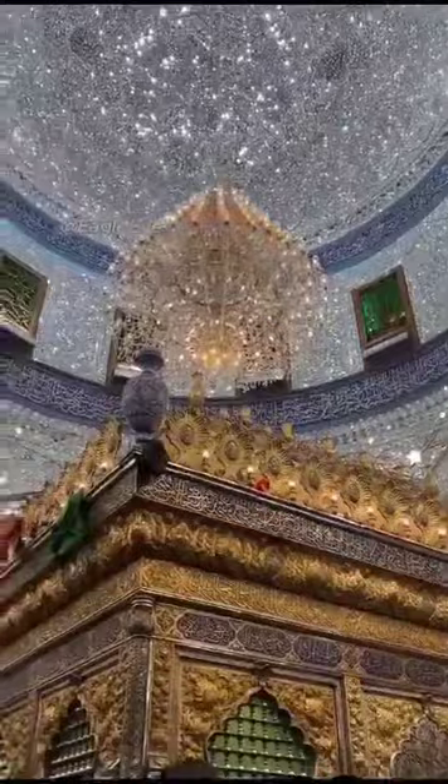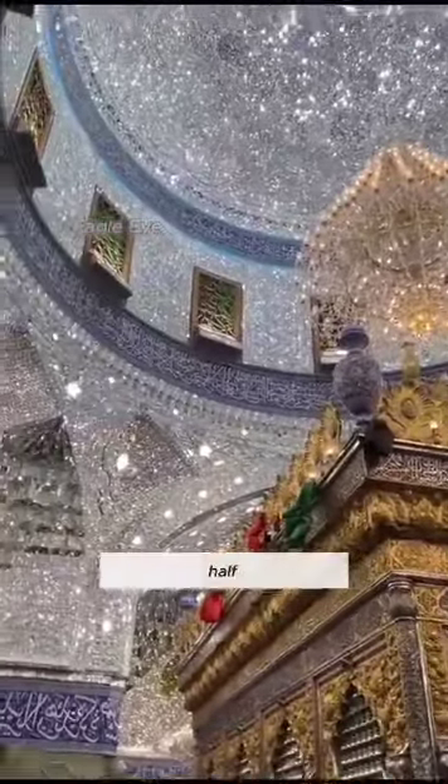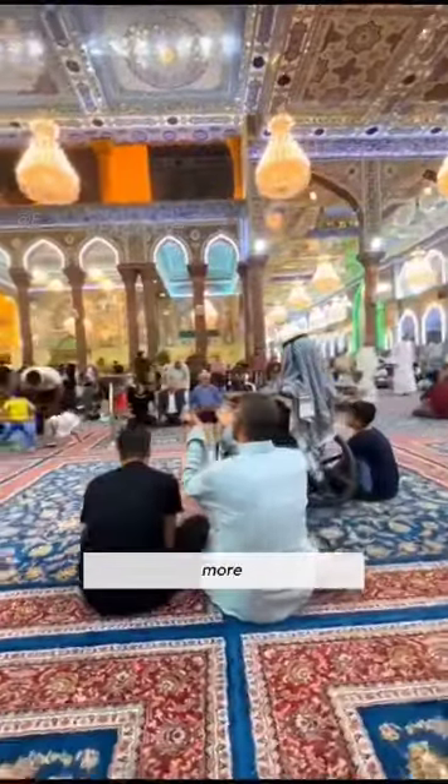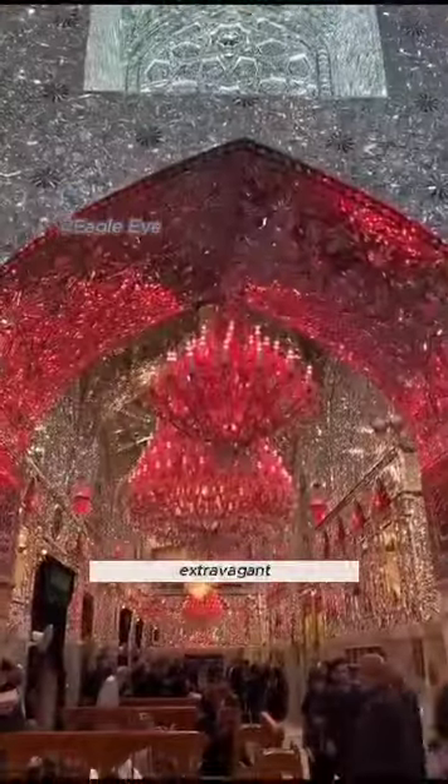It took a dedicated team of 1,200 workers a year and a half to bring this masterpiece to life. What makes this mosque even more jaw-dropping is the extravagant use of materials.